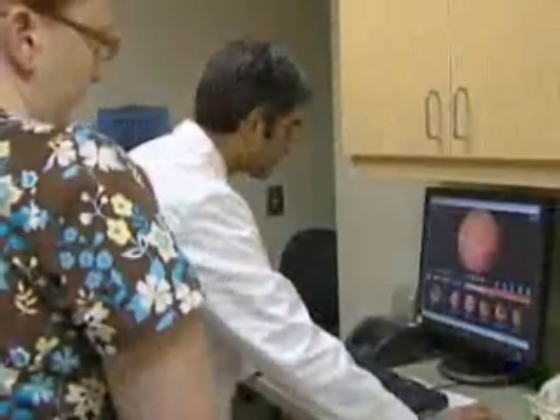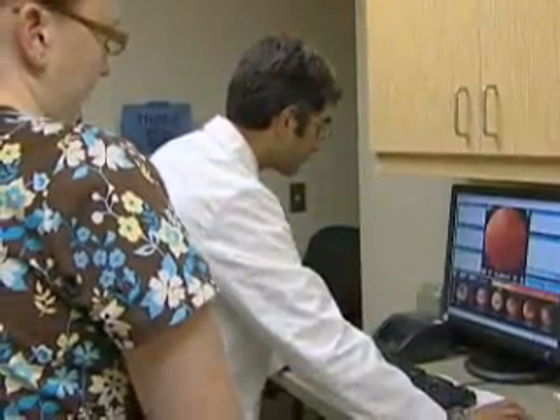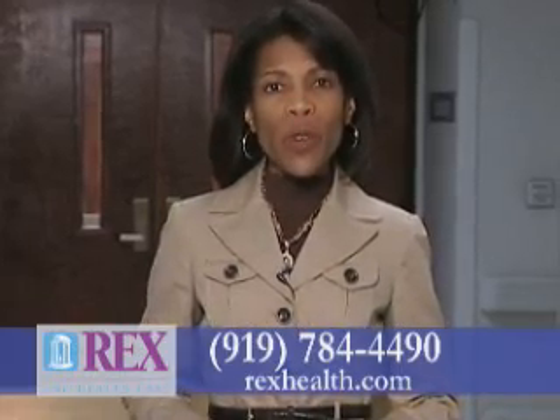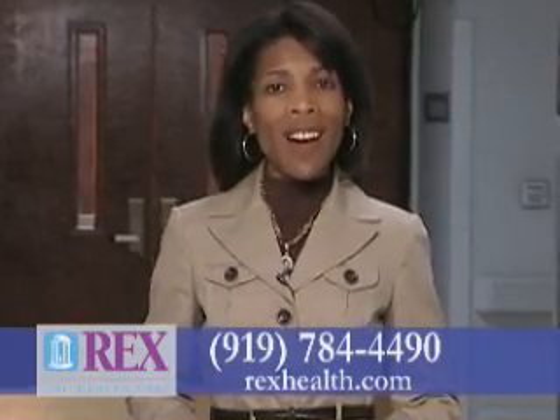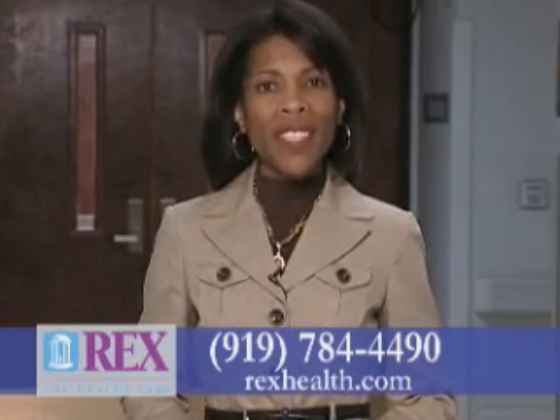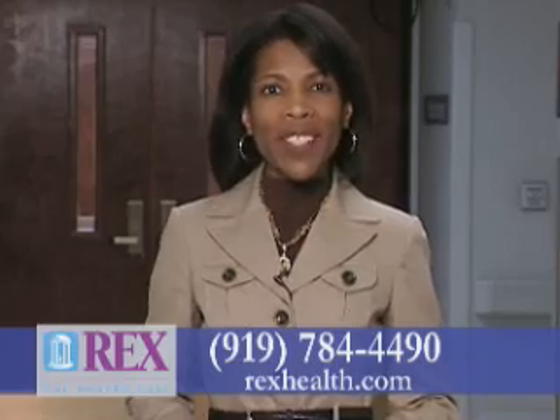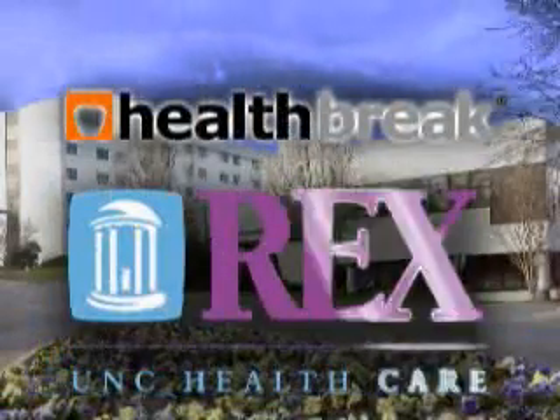The fact that you can obtain 50,000 images plus on these studies really gives us a better idea of not missing anything while the capsule is going through. For more information on the M2A capsule or physician referral, visit our website at RexHealth.com or call RexHealthNet at 919-784-4490. I'm Melody Hunter-Pillion with HealthBreak, brought to you by Rex Healthcare.